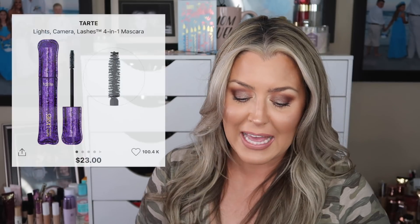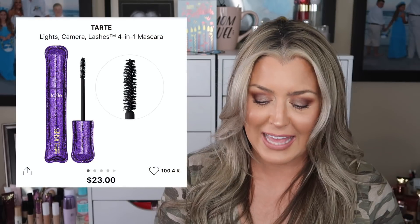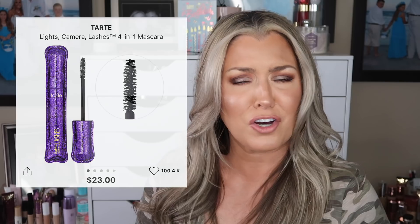A couple more items we're seeing: the Tarte Lash Camera mascara. I find that when we see these sneak peeks, they tend to come to light within a month or two. The Tarte Lash Camera mascara is a cult favorite — a lot of people love it. My 20-year-old absolutely loves this mascara.